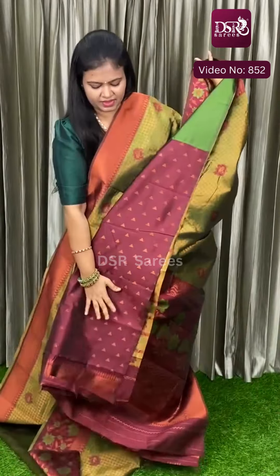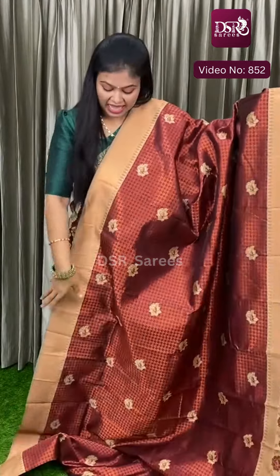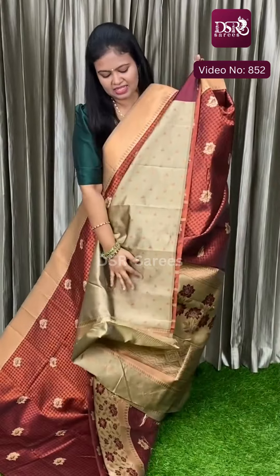This is the pallu, this is the blouse at just 1350. And next — light color border concept. Maroon with ice green. Next is maroon with ice green. Really stunning, very pretty. This is the pallu and this is the blouse.